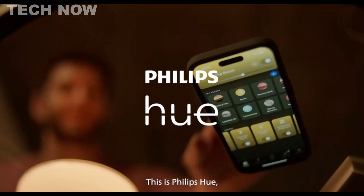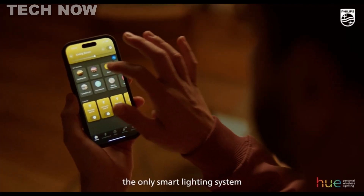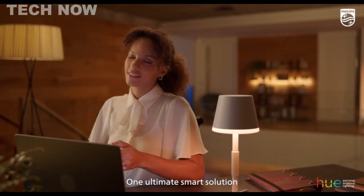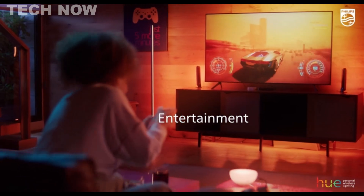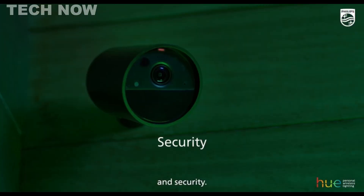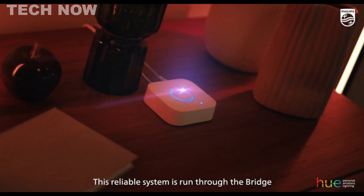The Philips Hue Smart Dimmer switch stands out as a versatile and user-friendly device, offering seamless control over smart lights. Boasting compatibility with Alexa, Google Assistant, and Apple HomeKit, it facilitates voice control and integration with a variety of smart home devices.